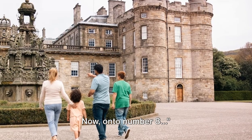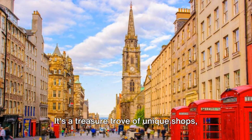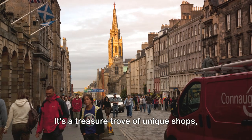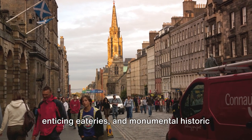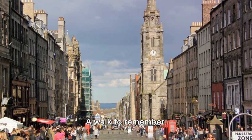Now, on to number 8. At number 8, we stroll down the historic Royal Mile. It's a treasure trove of unique shops, enticing eateries and monumental historic sights, each adding to its vibrant charm. A walk to remember.